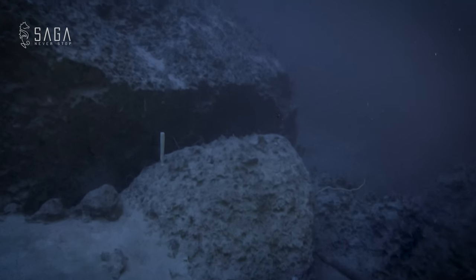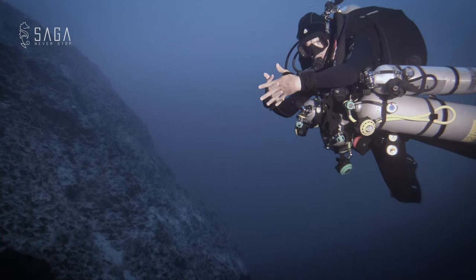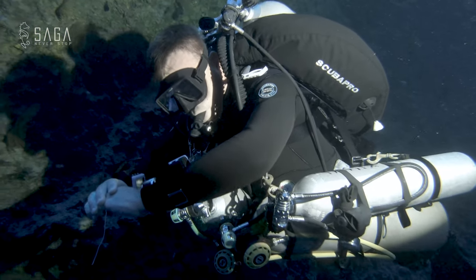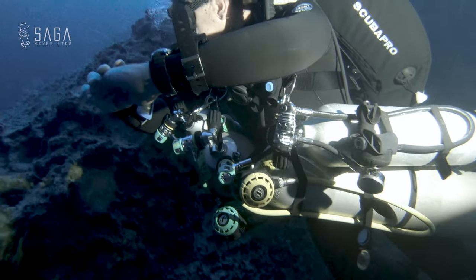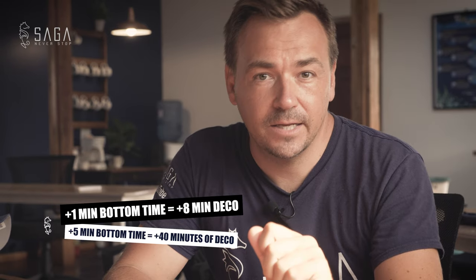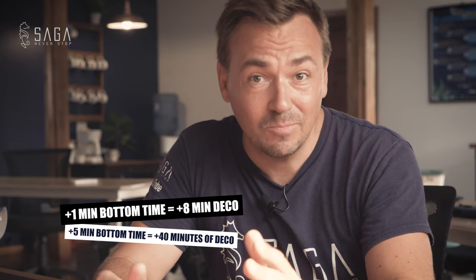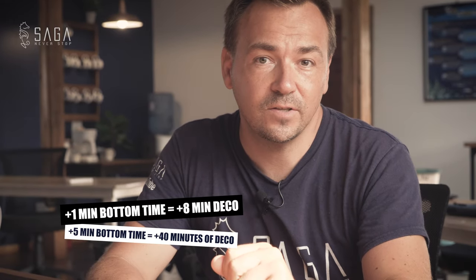One argument might be to simply add more bottom time, but every breath at 120 meters or 400 feet requires the gas equivalent of 13 breaths at the surface. So while simply bringing more gas is theoretically an option, longer bottom times also require longer decompression times. For every extra minute of bottom time, the decompression schedule gets longer by 8 minutes. So if we wanted to add just 5 minutes of exploration time, we would have to add an extra 40 minutes to the decompression time.